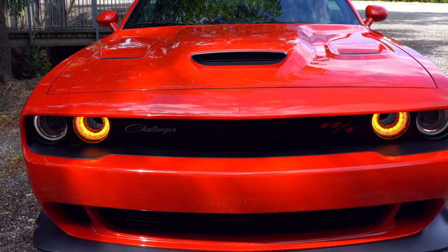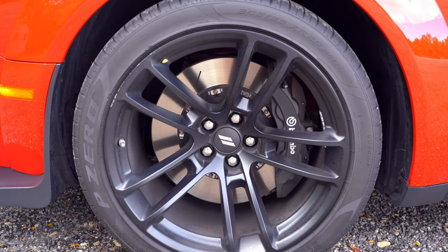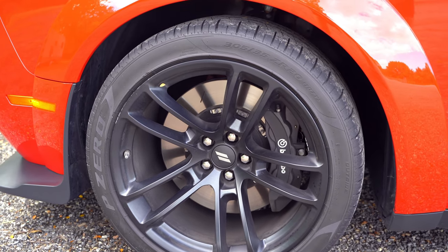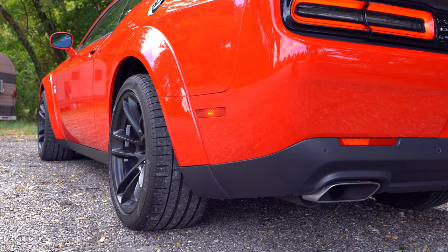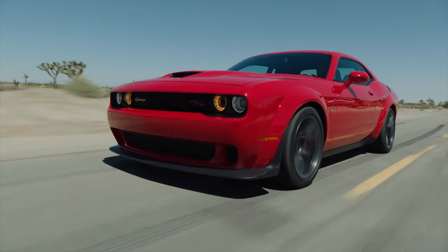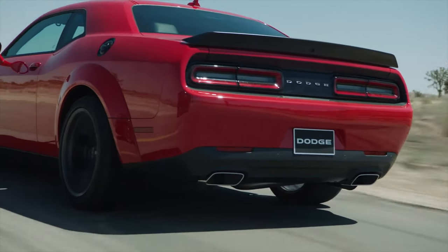Our model gets the performance hood with a single scoop and heat extractors on the sides - you'll get dual scoops on the top models. Our wide body gives us 20-inch rims standard. We have the optional Hellcat wheels that are carbon black with 305/35 performance tires - these tires are fat and wide and give you excellent traction. To slow this baby down, you've got Brembo six-piston front and four-piston rear brakes, which are also slotted and vented.